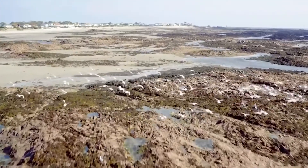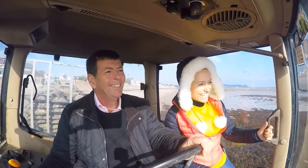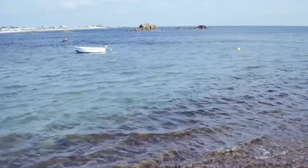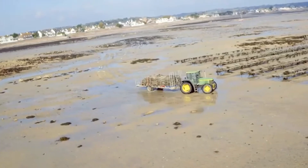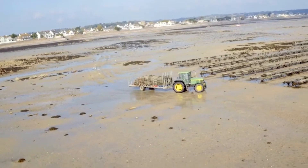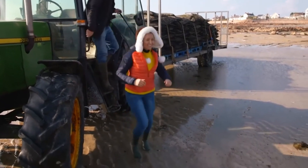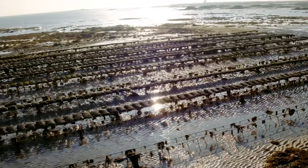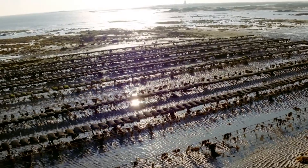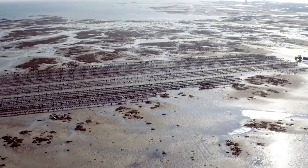Jersey's east coast is ideal for farming oysters. It boasts some of the cleanest waters in Europe, and a huge tidal range means every time the tide goes out, vast stretches of beach are revealed. This is incredible — not what I was expecting out here. So these are all oysters? Oysters as far as the eye can see. There's about 100 tons in this area, which would be about a million oysters.